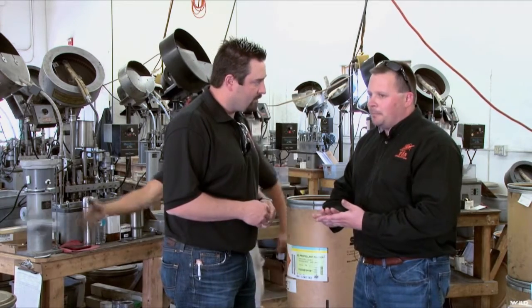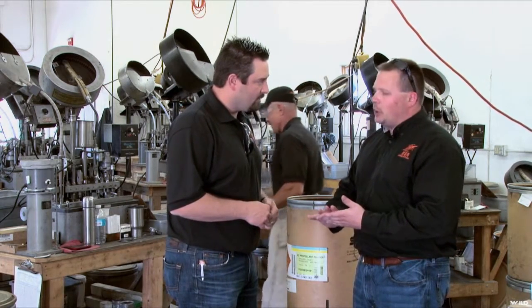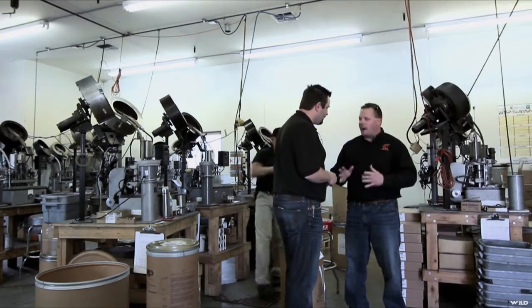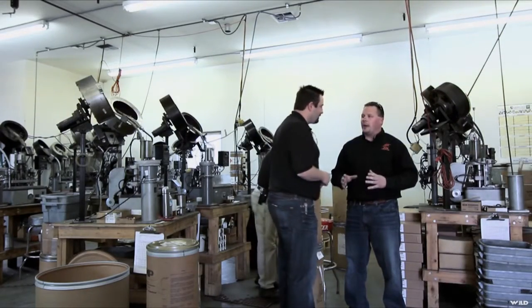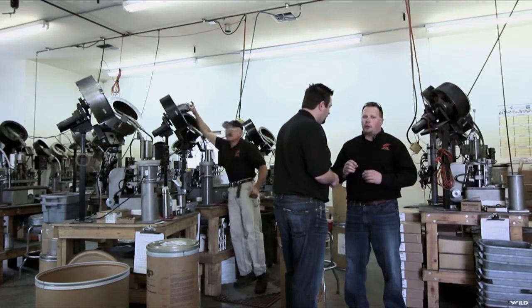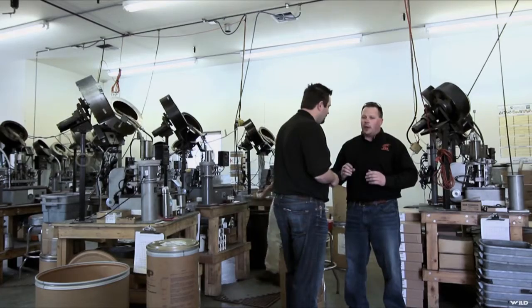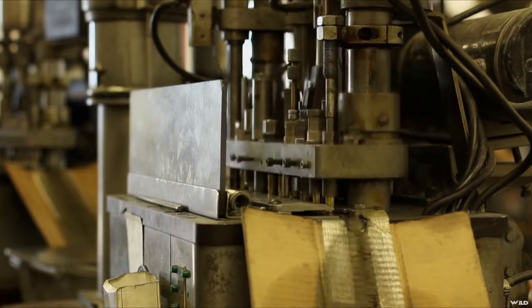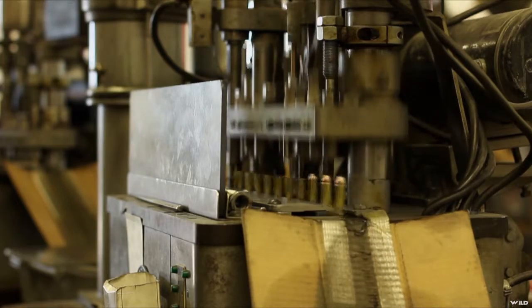They're pretty accurate even though they're versatile. We have testing procedures in place where we shoot the product that comes off these machines on a rail gun. We're still holding our groups down — per caliber we're usually shooting a 10-shot group of about an inch at 25 yards off these machines.